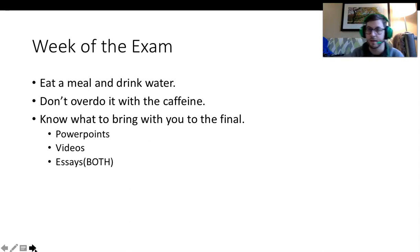Just in general, during finals week, make sure you are trying your best to eat healthy, drink lots of water, and don't completely overdo it with caffeine because that can lead to crashes. Please make sure you have watched and understood the material — the PowerPoints, the videos, and both of the essays that you can find in our weekly folders.